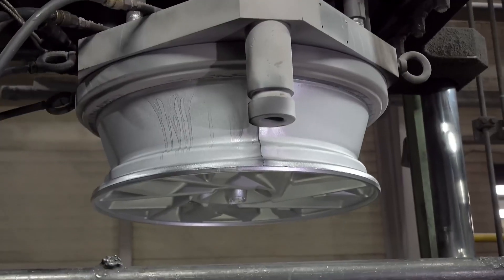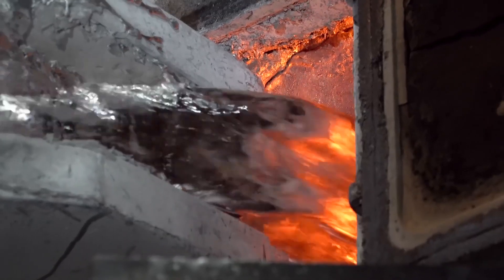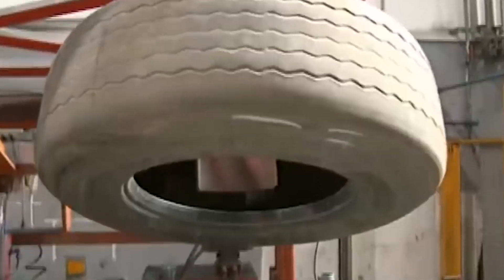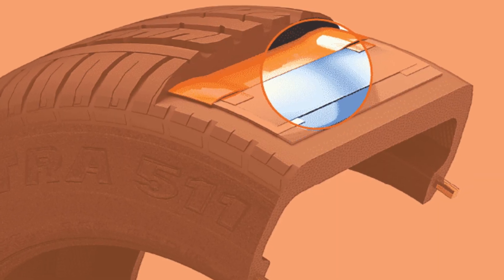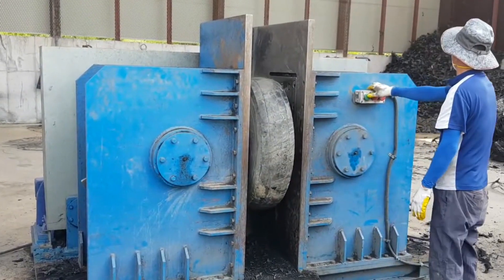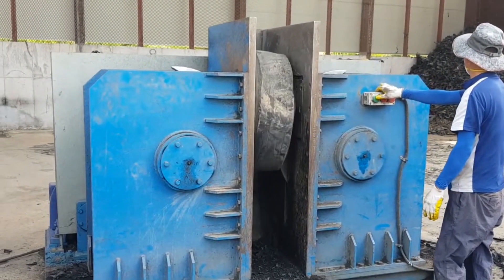Wheels, usually made of aluminum or steel, are melted and reshaped into new products. Tires, however, follow a different process because they're made of rubber mixed with steel. Inside each tire is a network of steel wires that help it stay strong and hold its shape. Before recycling can begin, these wires must be removed.